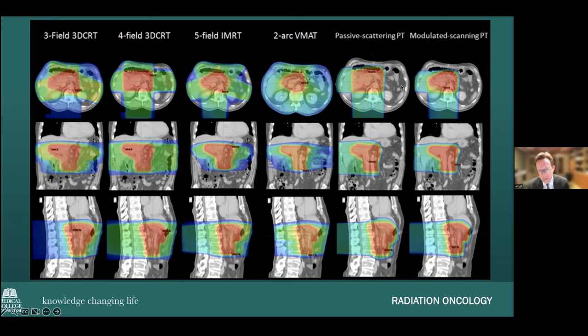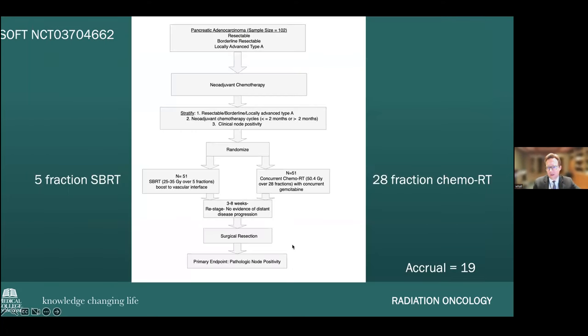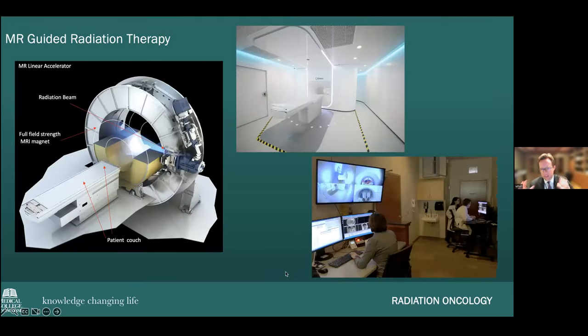We are actively constructing a proton therapy unit at Frederick and the Medical College of Wisconsin, anticipating our first patients to be treated in mid-2025. This will offer exciting new opportunities to treat patients with pancreatic cancer in different ways. We are also running clinical trials here at Frederick and MCW, including the SOFT trial, which studies different ways of giving radiation — randomly assigning patients to either high doses over five treatments or lower doses over 28 fractions with concurrent chemotherapy.